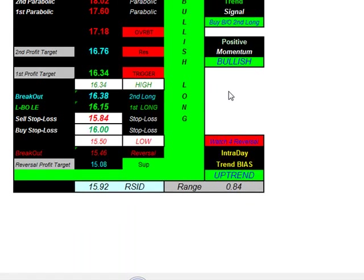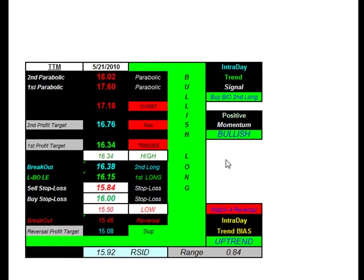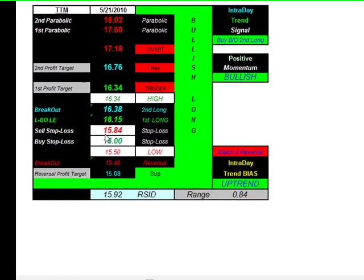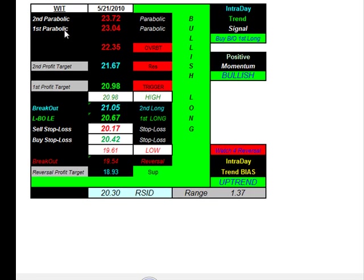Looking at another one that a subscriber asked me to take a look at — ticker symbol TTM. Getting long at 16.38, taking profit at 16.76, and a stop at 15.84. As far as downside intraday reversals: short at 15.46, target at 15.08, stop loss at 16.00 even. And there's another one that someone asked me to take a look at.